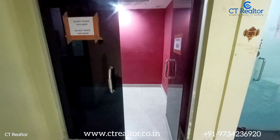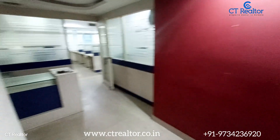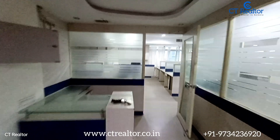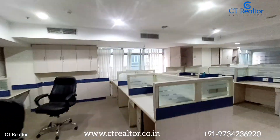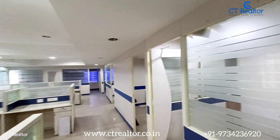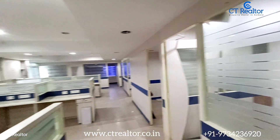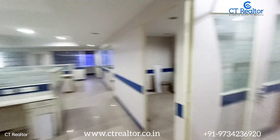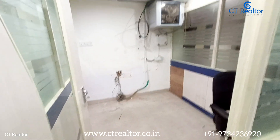Hi everyone, today I'm going to show you a furnished office space in Salt Lake Sector 5, which is located very nearby Webel Bhavan. It's a 2600 square feet office space. It has 24 seats, 5 managerial cabins, one big conference room, one reception, one private toilet, and two common toilets for ladies and gents.